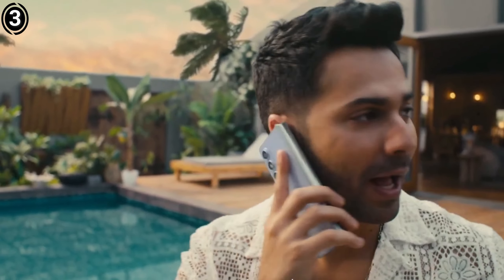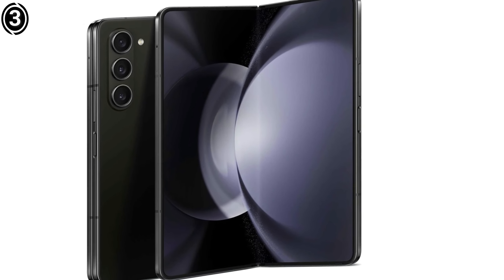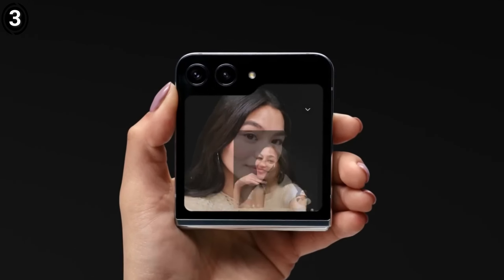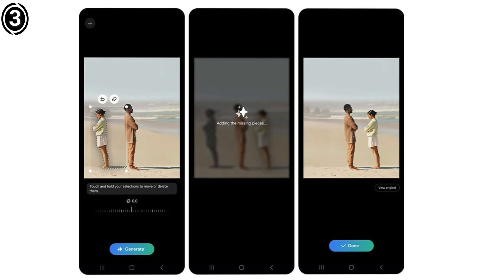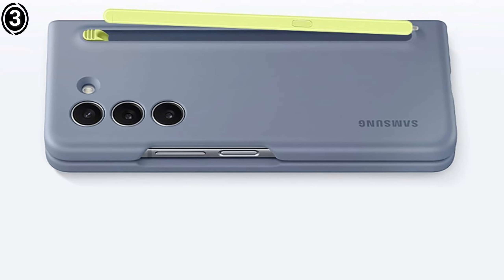This previous-generation foldable device offers many appealing features. Samsung's signature quality is evident in the two displays: the 6.2-inch outer cover display and the expansive 7.6-inch flexible display that unfolds seamlessly when the phone is opened. Both screens support a 120Hz refresh rate for smooth scrolling and transitions. Additionally, Samsung has revamped the hinge, resulting in a nearly gap-free closure.